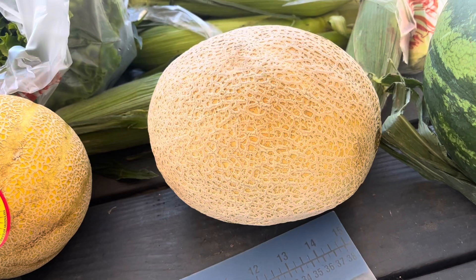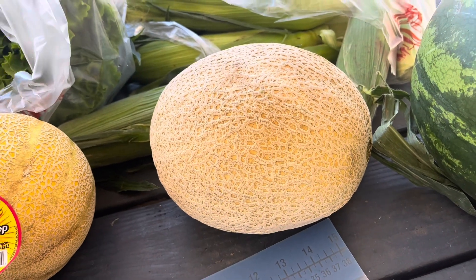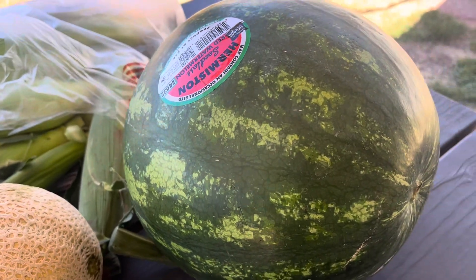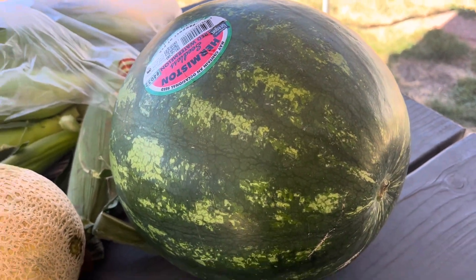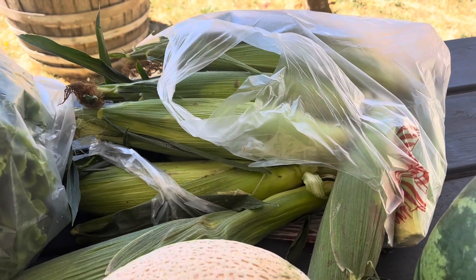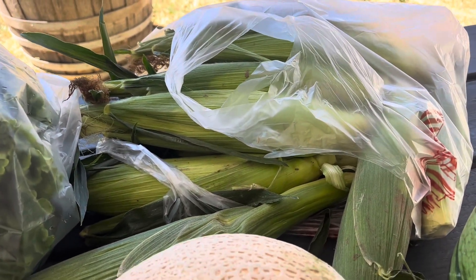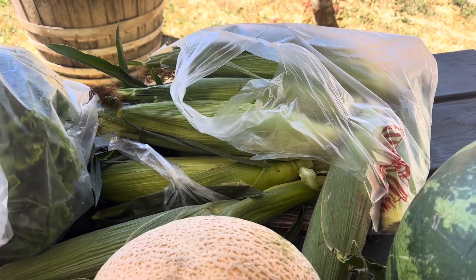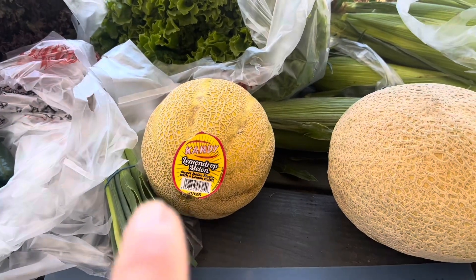These cantaloupes were just picked this morning — they are ready, they are fresh. Here is one of our big old Hermiston watermelons. We're going to have this for tomorrow with our Mexican food, and then this is the bodacious corn that we picked up. I am super excited to try this corn tomorrow with all of our ingredients for our elote, but I'm going to cut this lemon drop melon for you guys and open up one of these corns so you can see.